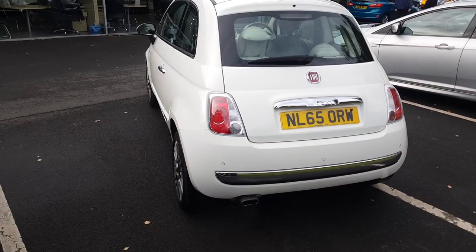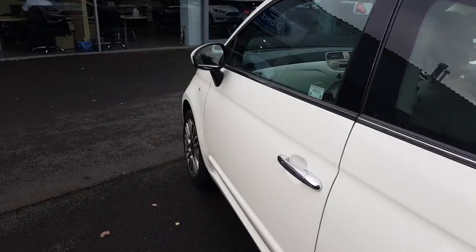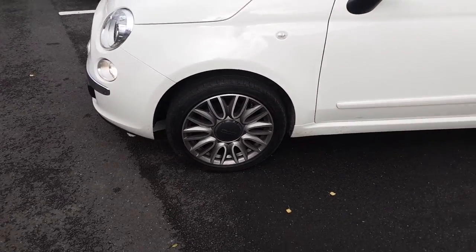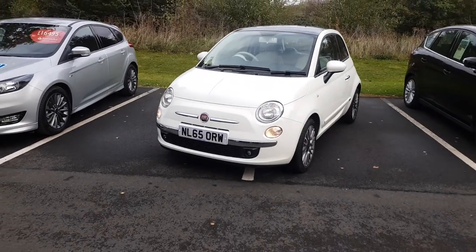As we take one final look around the vehicle, a fantastic feature on board is the reverse parking sensors to help you navigate around those tighter car parks. The vehicle is also equipped with a tire pressure monitoring system to make sure those tire pressures never fall too low.